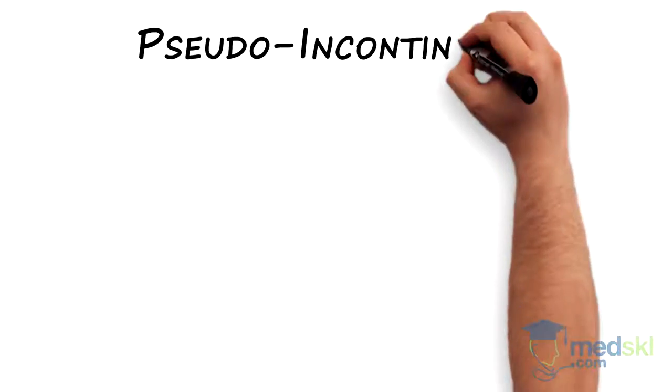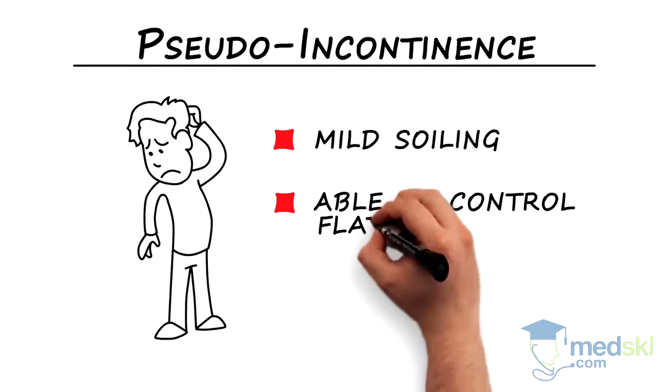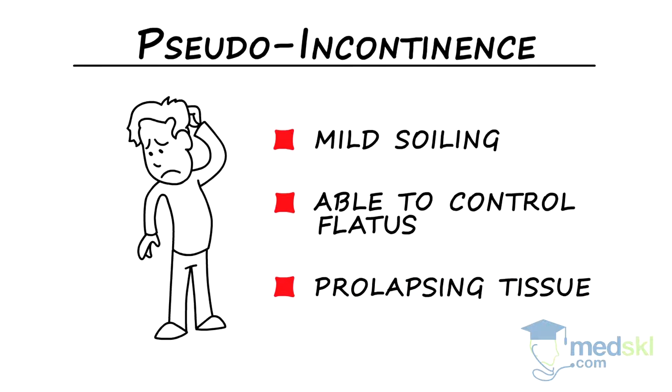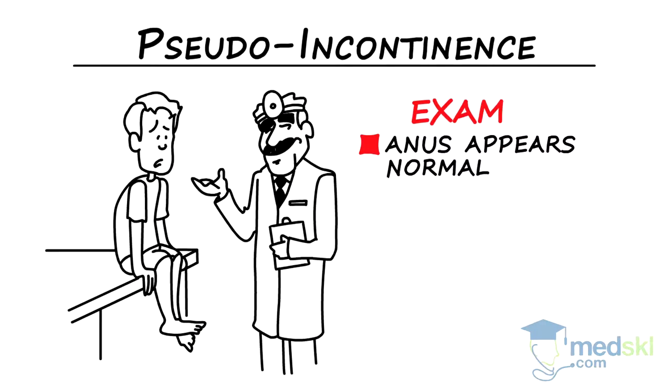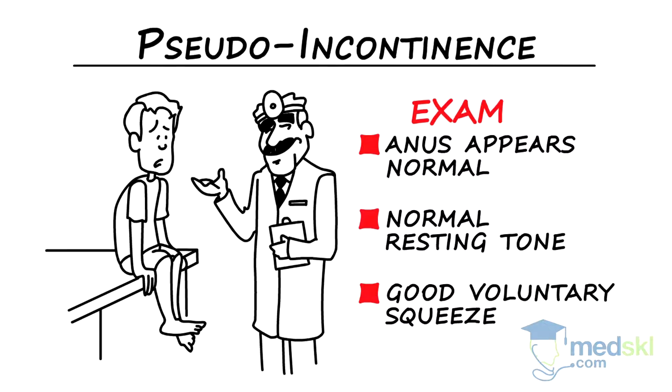Patients with pseudo incontinence — that is, seepage — usually have mild soiling of their underwear. They can usually control flatus when necessary, and they may complain of prolapsing tissue from the anus. On exam, the anus appears normal, the resting tone is normal, and they have a good voluntary squeeze when examined.